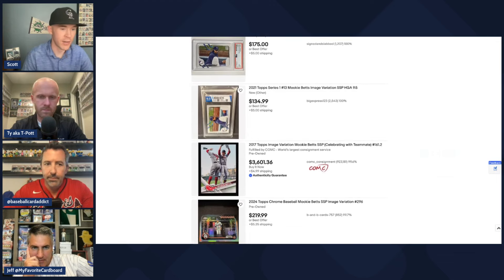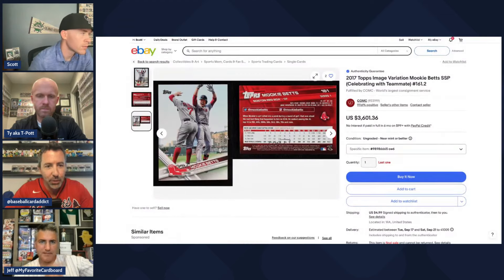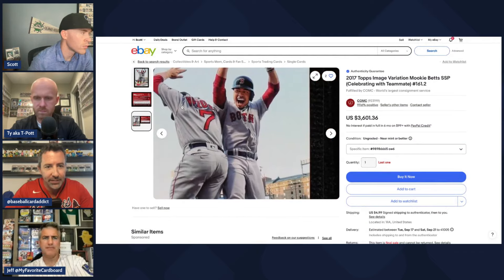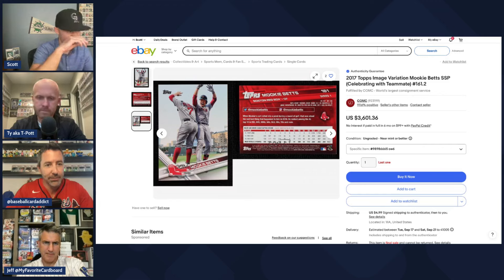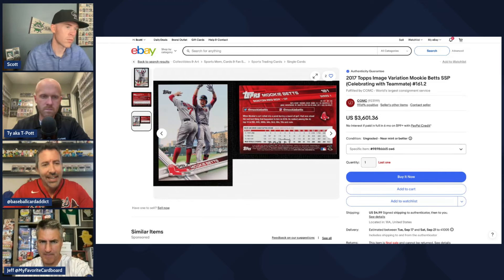Topps did do a good job with the 2017 SSP — Mookie jumping and celebrating with, I think, Christian Vázquez. Those 2017 SSPs are crazy rare; there are only about 10 or 11 at PSA. One sold recently for $900. That's one of his rarest flagship cards and the image is actually cool, so collectors are responding to it. When the image is good and the card is rare, people notice.